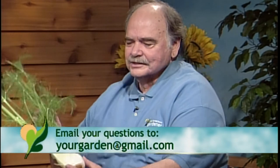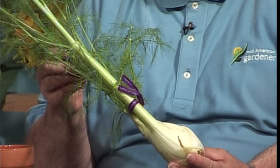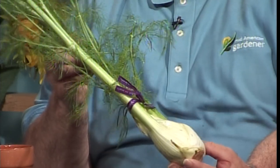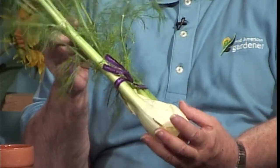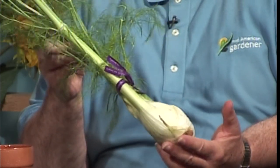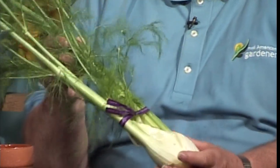Everybody brought something to share tonight, so Chuck, we'll start with you. Well, I was looking for something I don't have at home so I can enjoy eating it when I go home. If you've never seen this before, it is Florence fennel, sometimes called finocchio. There are several varieties within fennel — some don't make this enlarged part of the petioles at the base, sometimes called a bulb, though technically it's not really a bulb.